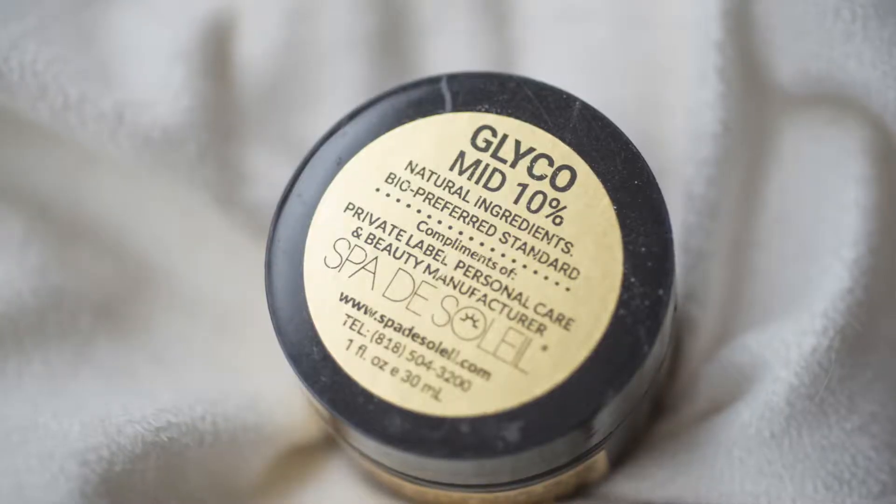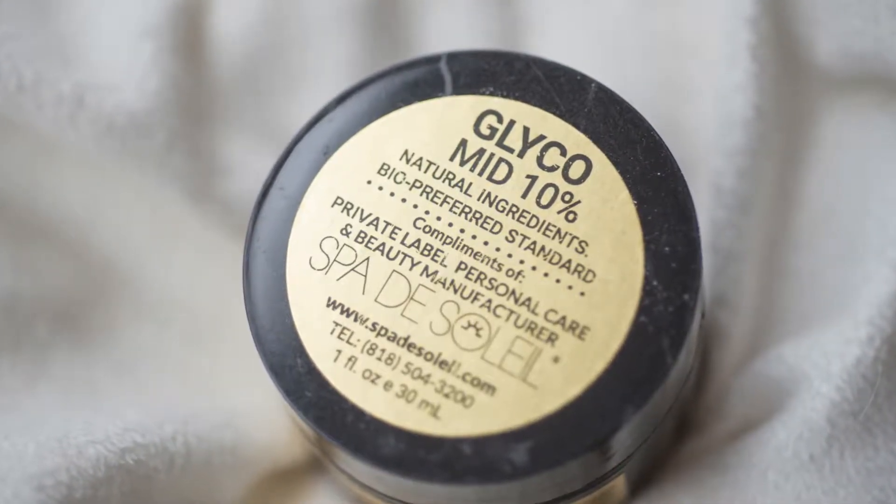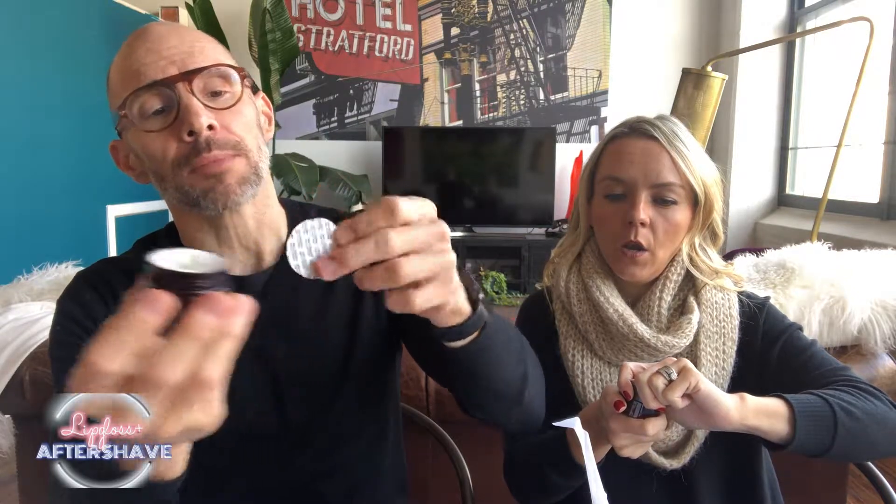Okay, my turn. Next up. Glyco mid 10% pre-bio preferred standard. This is a facial treatment that works to refine the skin. It's glycolic — it's a glycolic cream. In the winter, you gotta do this and then you gotta layer it. Would you put the hyaluronic acid on and then the 10% glycolic cream? I think I would put the glycolic on first to get all those actives in first. I've smelled a lot of glycolic creams in my day — that smells amazing. They usually smell like medicine, but this one smells really pretty. Spa du Soleil — they kill it every time.